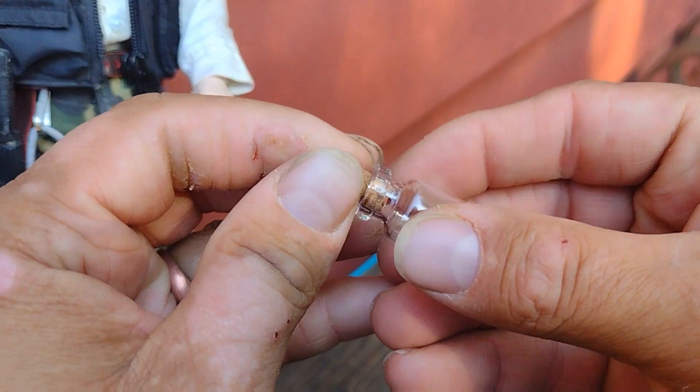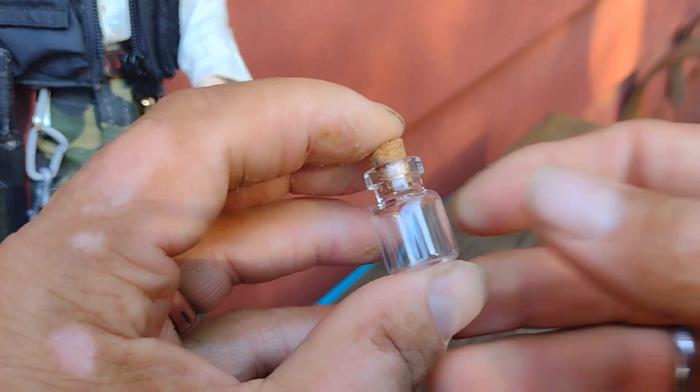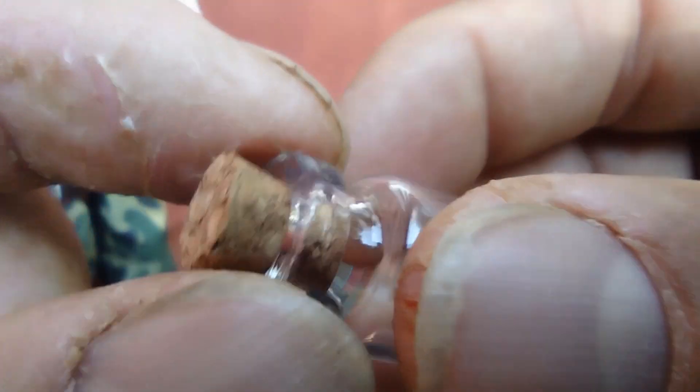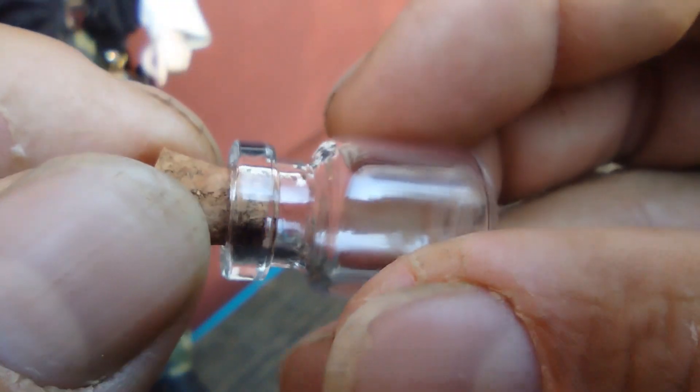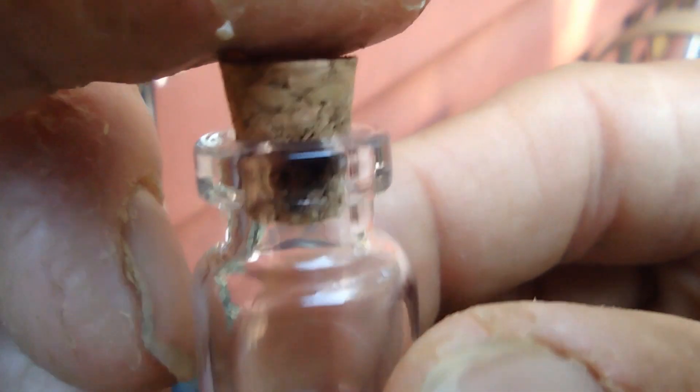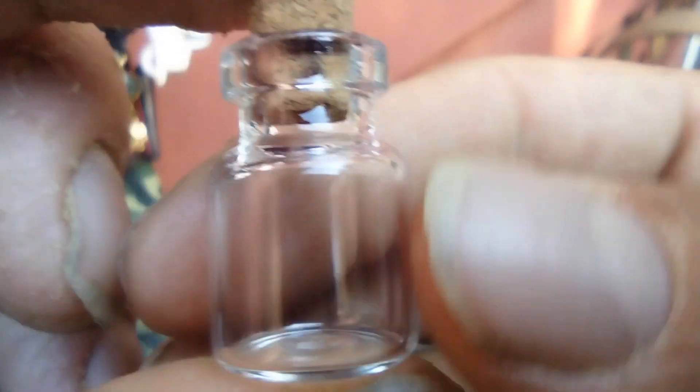I could think of several little adventure scenarios where these play a role, maybe holding some sort of substance like an antidote or some sort of potion or something. I think they're pretty cool. They look great sitting in like a lab or maybe some mysterious cabinet of some sort.